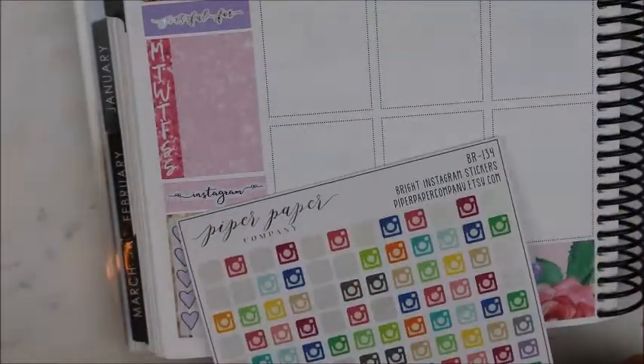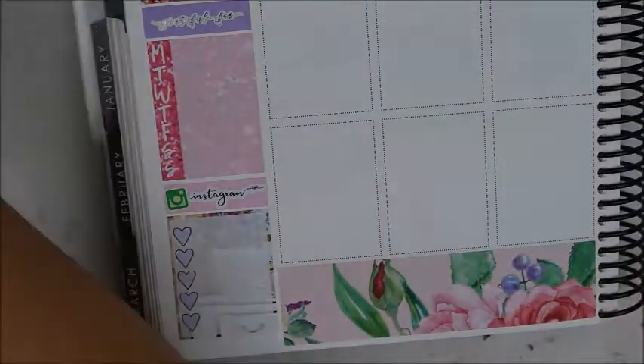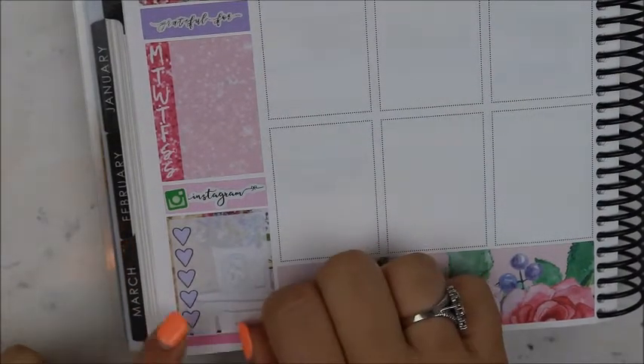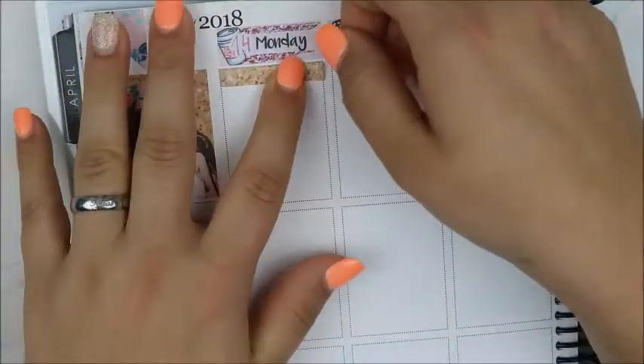Sidebar — nothing new, it's everything the same as last week. The 'for the record' script is from Sticky Sloth Designs, the 'grateful for' script is from Rose Colored Days, the Instagram script is from Paper and Gumption, and the little Instagram icon is from Piper Paper Company. And we are just going to get right into it.